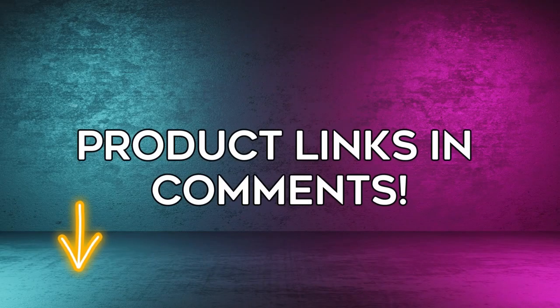Don't forget to like, share, and subscribe for more great content. Drive safe and see you next time!